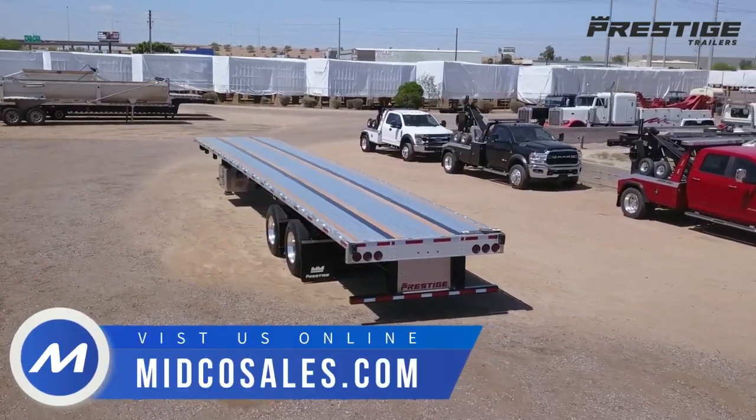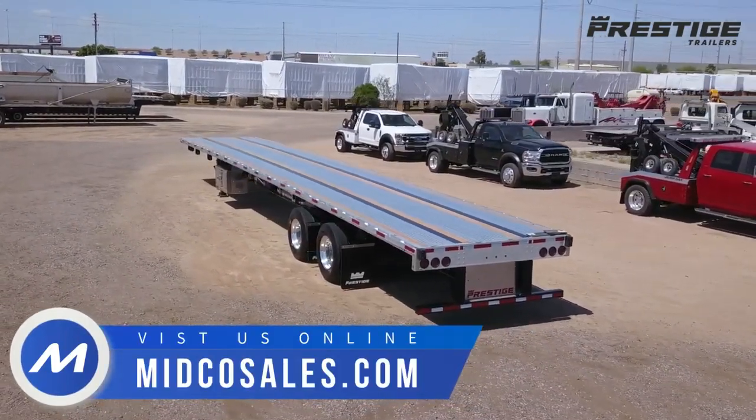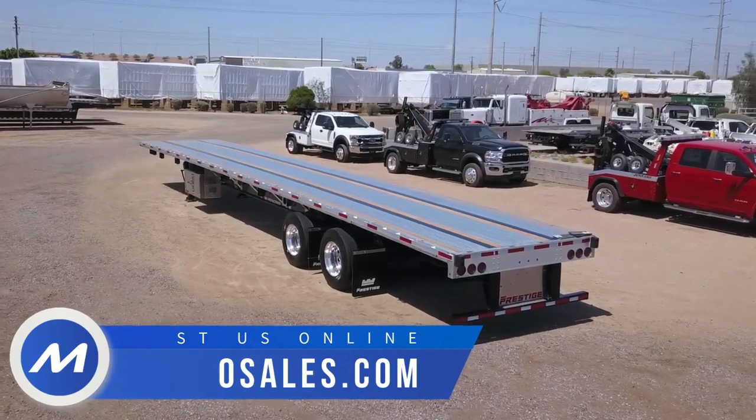Midco Sales is a Prestige trailer dealer. Visit MidcoSales.com for more information on this trailer.